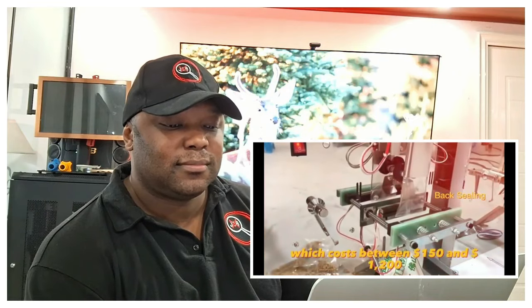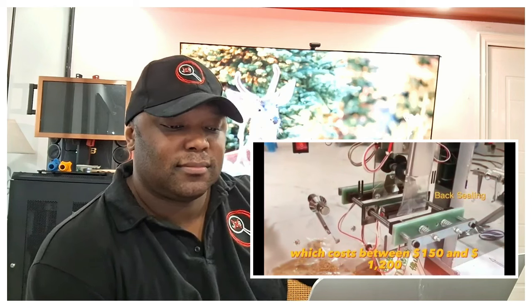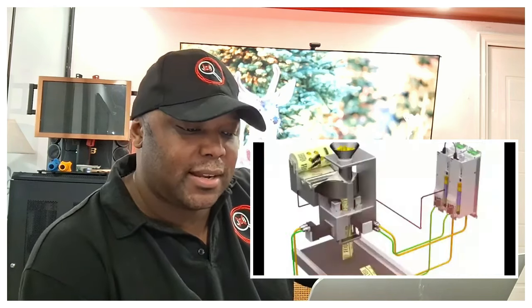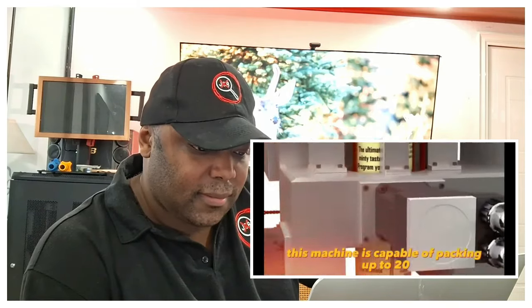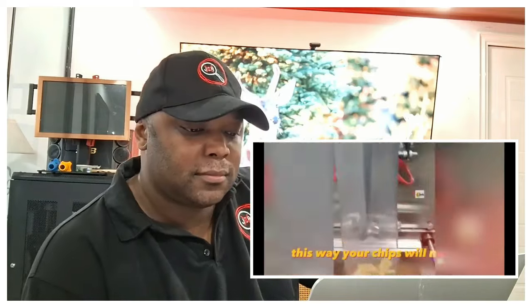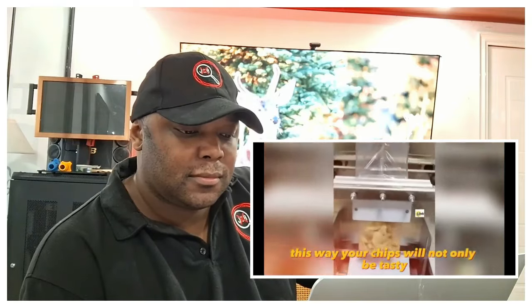An automatic packaging machine, which costs between $150 and $1,200 depending on the configuration, can handle this task. This machine is capable of packing up to 20 bags per minute with a preset pack weight and stamps the date of packing. This way your chips will not only be tasty but also attractive to customers.